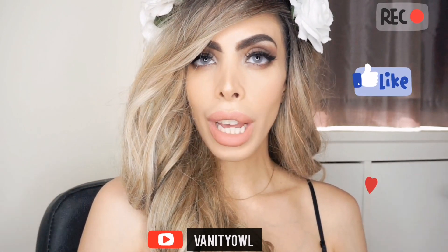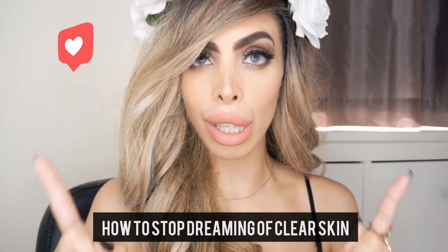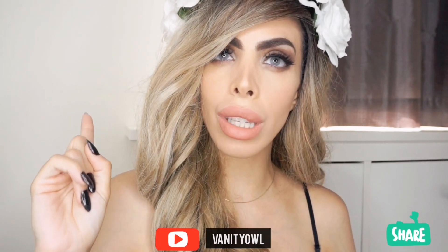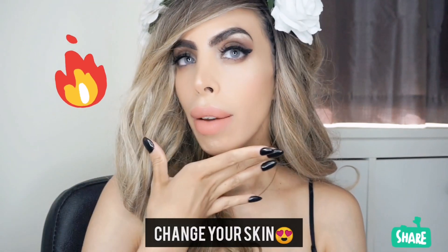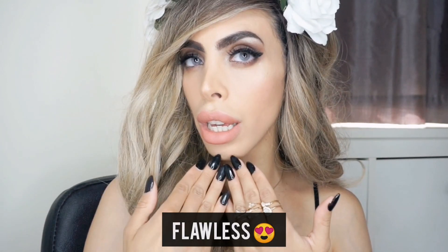Hey guys, welcome to my channel. In this edition I'm going to show you how you're going to stop dreaming of having clear skin and actually get it with one simple skincare secret which you have to follow religiously. I'm going to show you something that's going to change your skincare game forever. Want to get flawless skin for a perfect makeup application? Look no further and stay tuned.